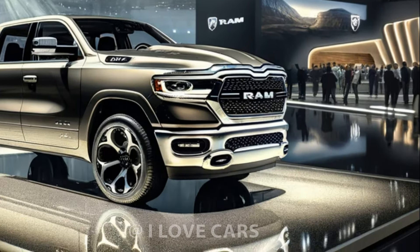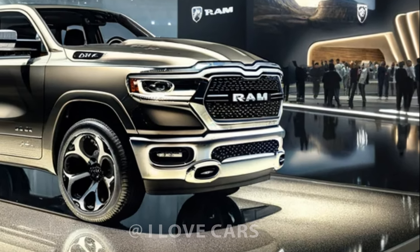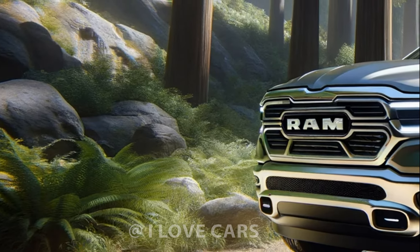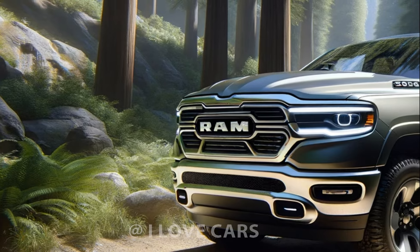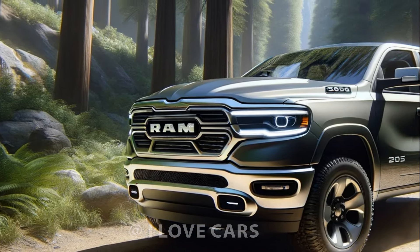Under the hood, the Ram 1500 offers two engine choices: the dependable V6 and the new thrilling twin-turbo inline-six known as the Hurricane, replacing the old Hemi V8. This beast can pump out up to 540 horsepower, ensuring a ride that's as exhilarating as it is smooth.